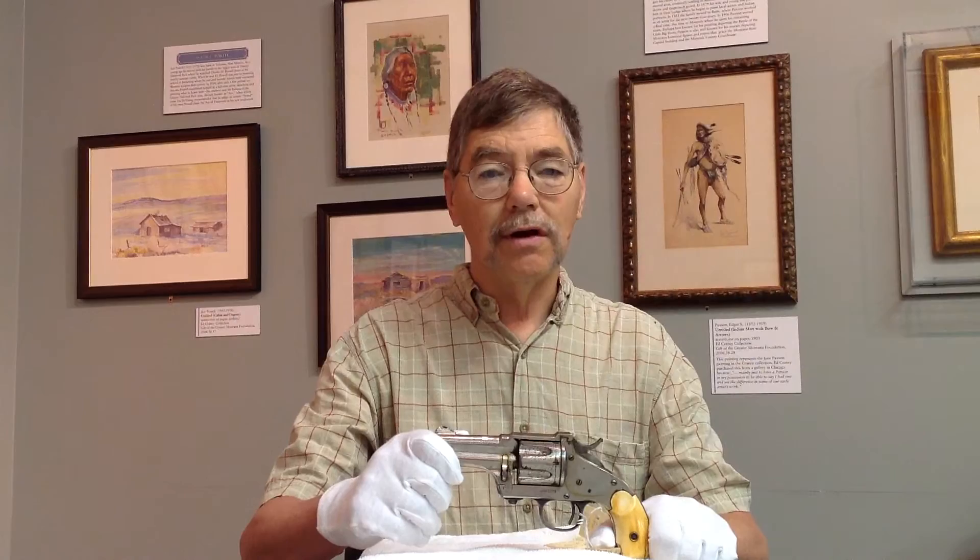I'm Vic Reimann. I'm a museum technician here at the Montana Historical Society, and I'd like to share with you an artifact from our firearms collection. This is a Merwin Hulbert & Company pocket army revolver. About 2,000 of these were made between 1876 and into the 1880s.